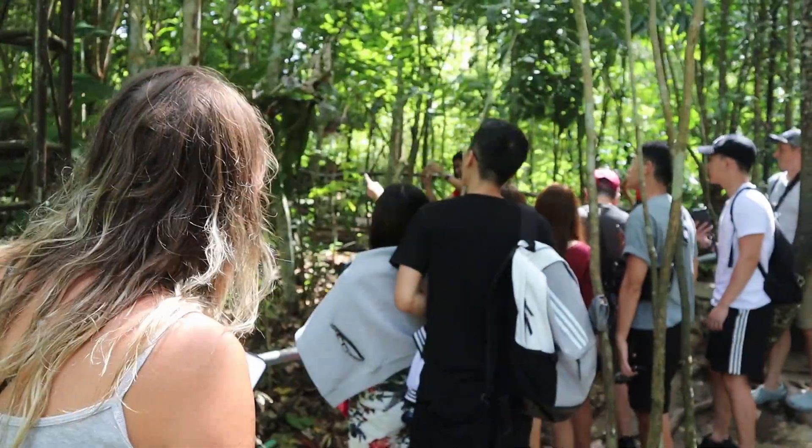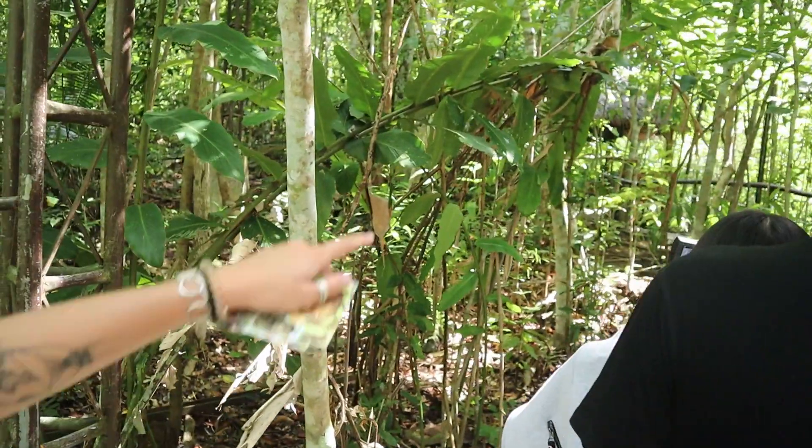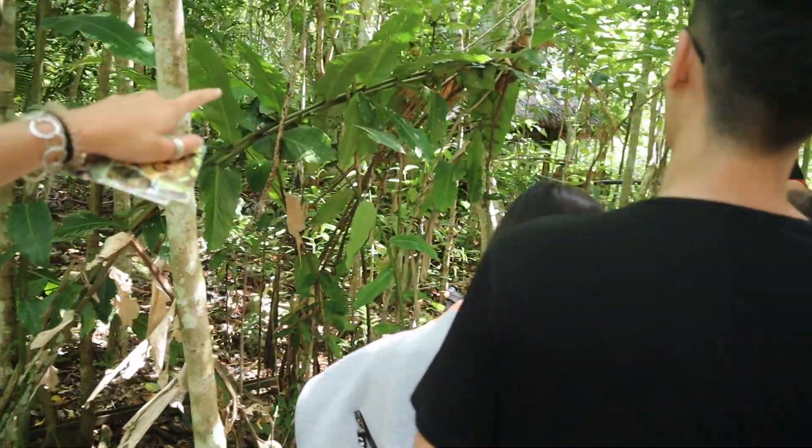Hello guys, right — we're in the Tarsier sanctuary now. We have to be quiet. Let's go and find the little fluffy animals. Oh my god, there's one there! Oh yeah!